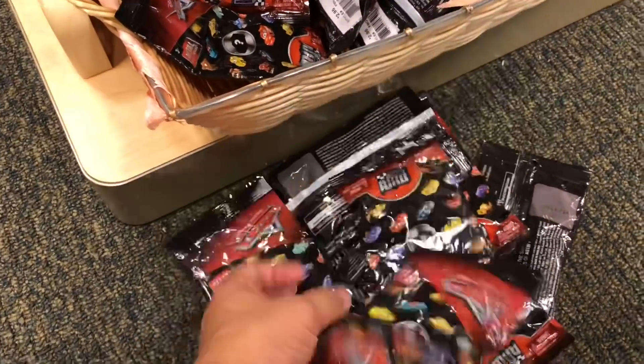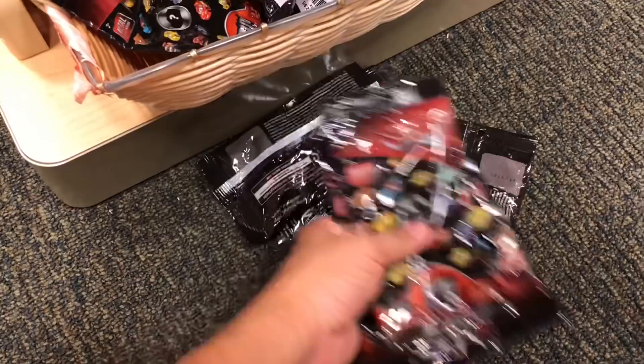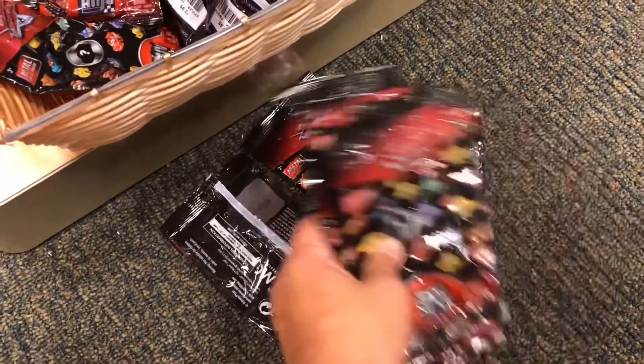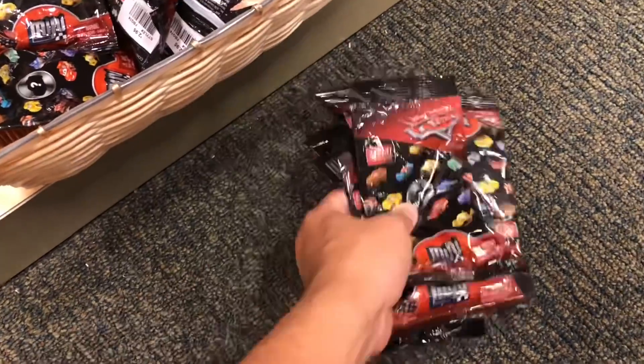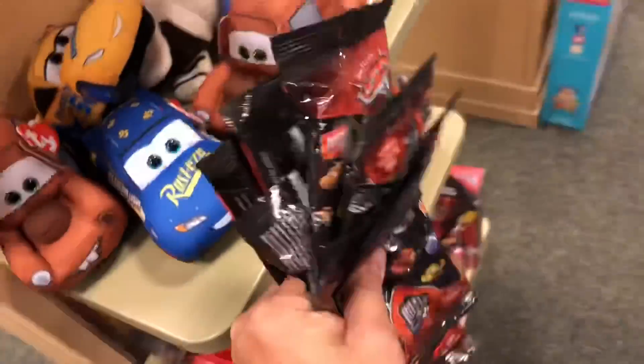They're like three bucks each, but I haven't been able to find these — they're hard to find. At Best Buy sometimes I'll find them, but Best Buy is kind of out of the way. So far only Best Buy and I guess Barnes & Noble might have them, so come check it out.